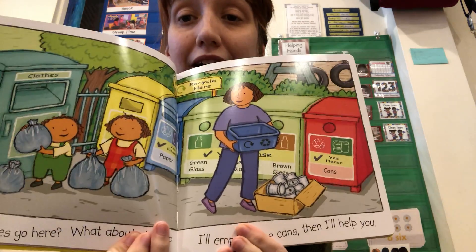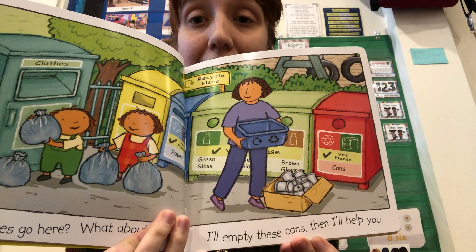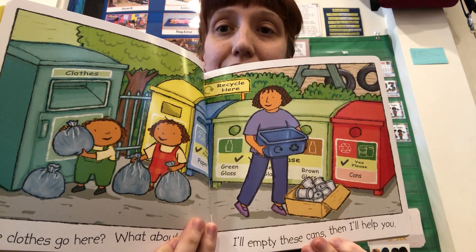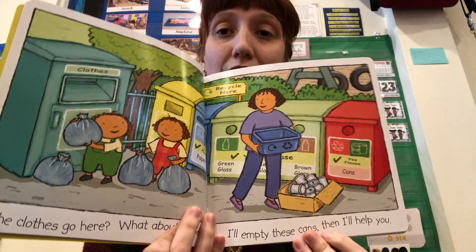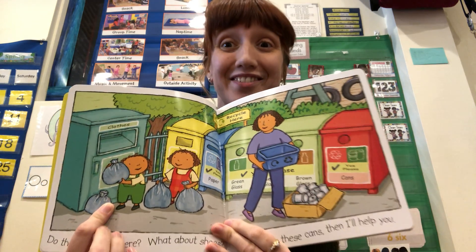Do the clothes go here? What about shoes? I'll empty these cans, because then I'll help you. There's a spot for cans, a spot for clothes, a spot for shoes even.